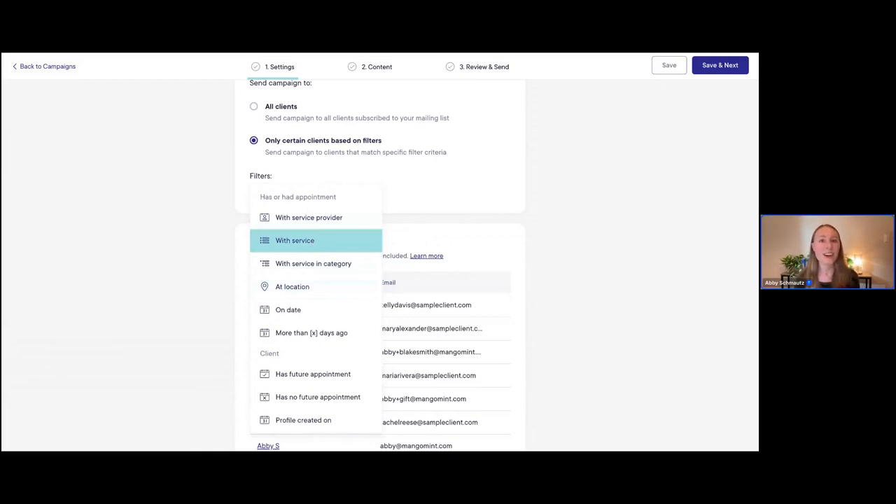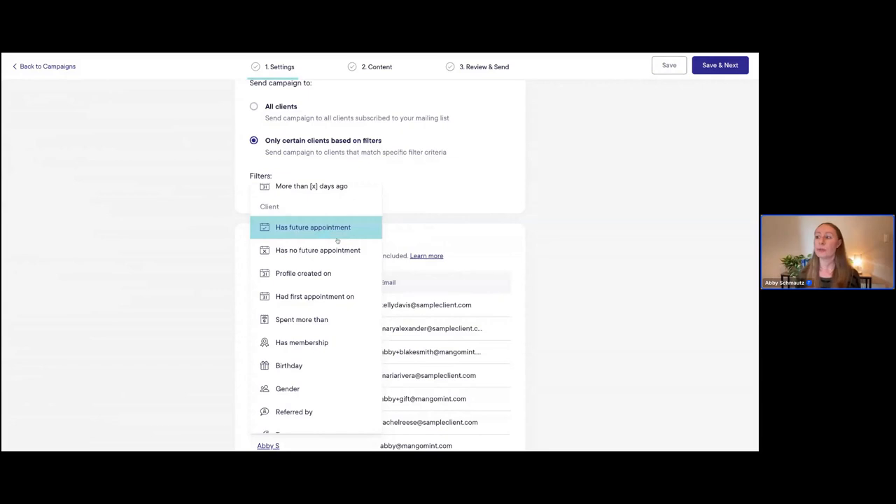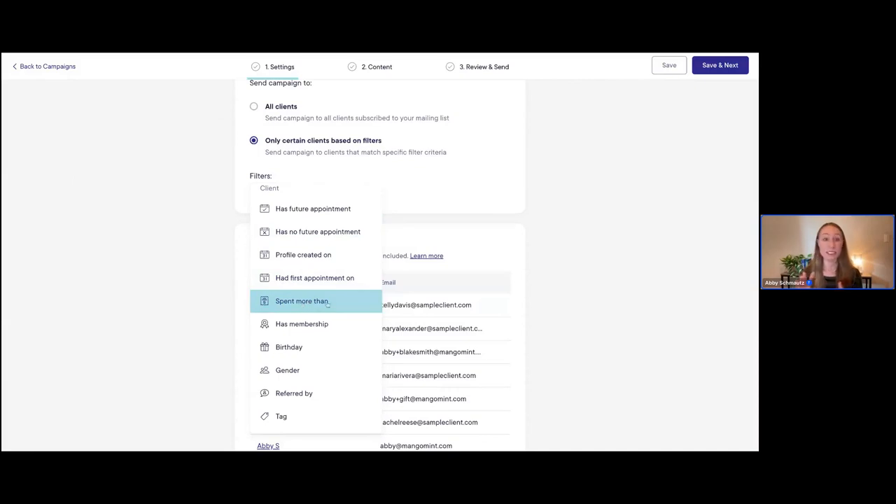You can really see how easy it is to get targeted with these campaigns. Typically, the more personalized and targeted you can make your list, the more successful your campaigns will be. Scrolling down, we have a lot of different client filters as well — do they have a future appointment, or no future appointment, clients who've spent more than a certain amount, and you can even target clients based on membership status. A lot of different options here.